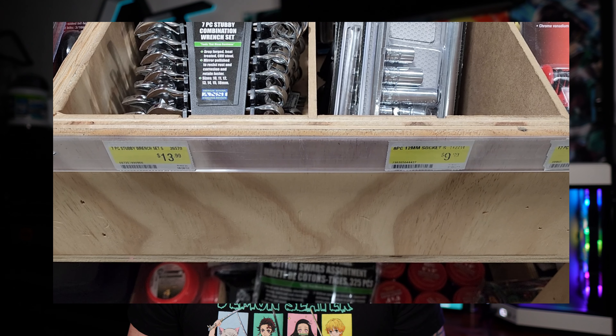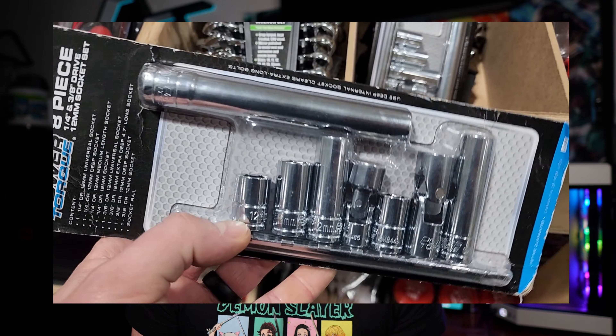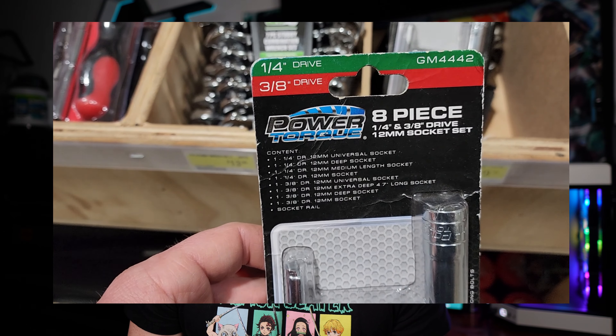First up is an eight-piece set from Power Torque — it is a 12 millimeter set. It's kind of like those sets you find in 10 millimeter that have been around for years; they've expanded into other sizes as well. It started off with a 10 millimeter set, then you can get 12, 13, 15, 17, and 19 — they have a lot of dedicated sets. This is the 12 millimeter set; it's going to have four quarter-inch drive sockets and four three-eighths drive sockets, all in 12 millimeters.